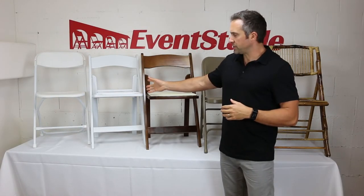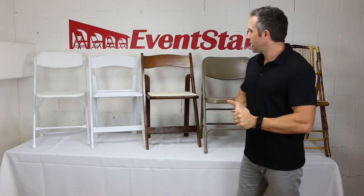Wood folding chairs are available in five finishes and colors. They have a padded seat and are built to the same specifications as the resin folding chairs, so they take up very little space, are easy to transport, and just really look terrific at just about any event.